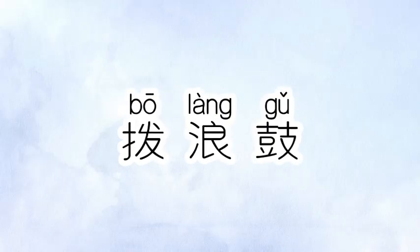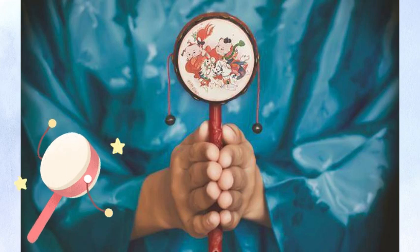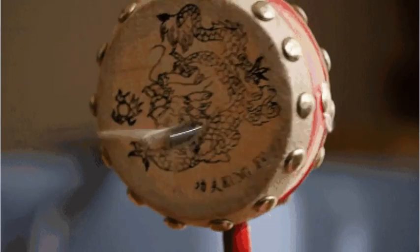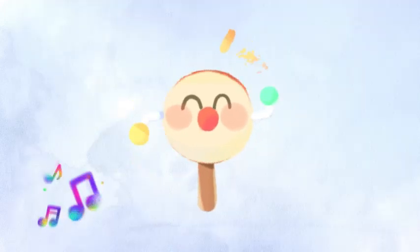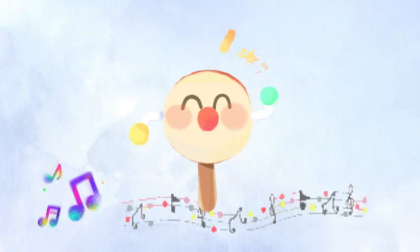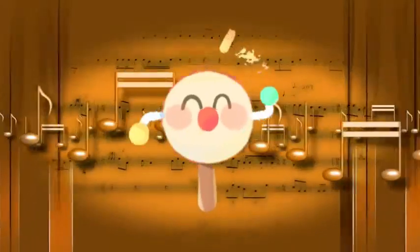Last but not least, bò lang gù — rattle drum. It is a percussion instrument consisting of a circular frame with two pellets attached around the edge. Pellets move and rub against the drum surface when you wiggle it. As a toy, it can help develop coordination and motor skills, as well as promote a sense of rhythm. It can also be used as a fun way to explore different sounds and experiment with music. I believe it was the music enlightenment for most Chinese kids, and I'm one of them.